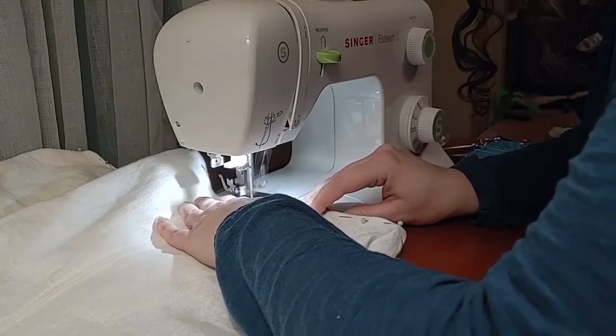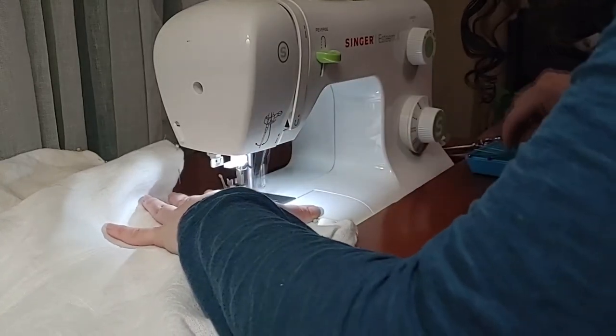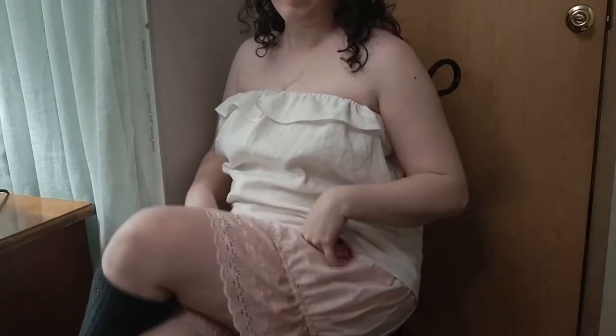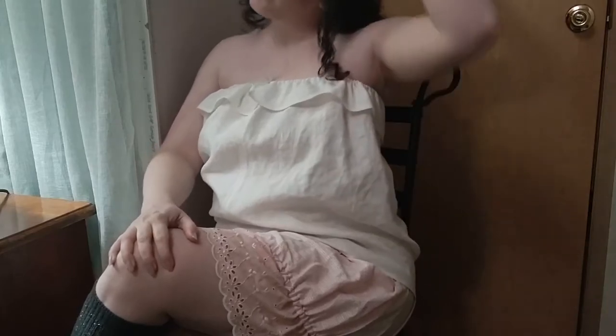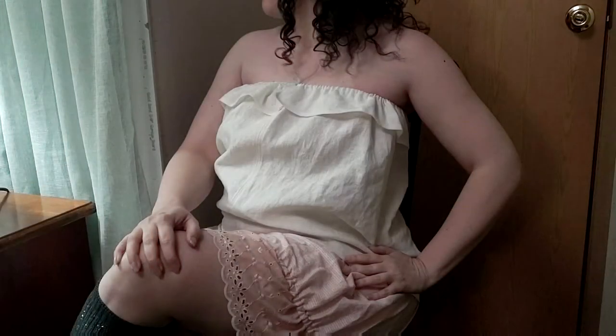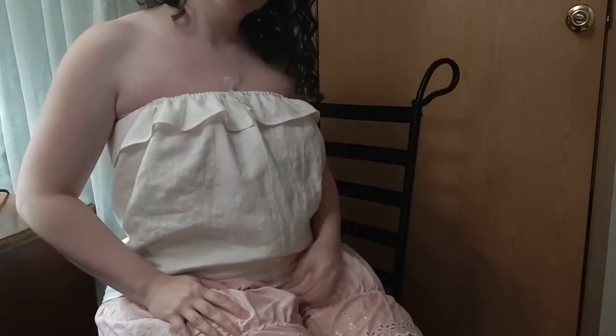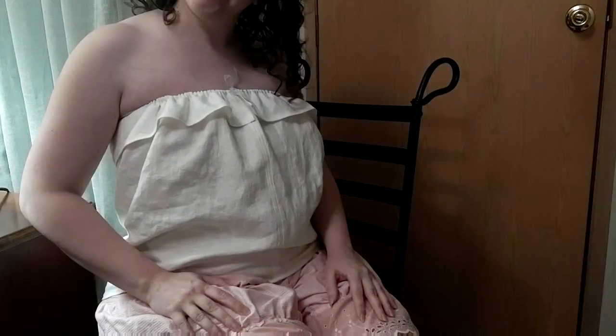The last thing I need to do is hem the bottom and my chemise is complete. I hope you enjoyed watching me make this very simple first piece for my wardrobe. Next on my list is the Symington Pretty Housemade Corset, which has been anything but simple. Stay tuned for that and other history-bounding projects.